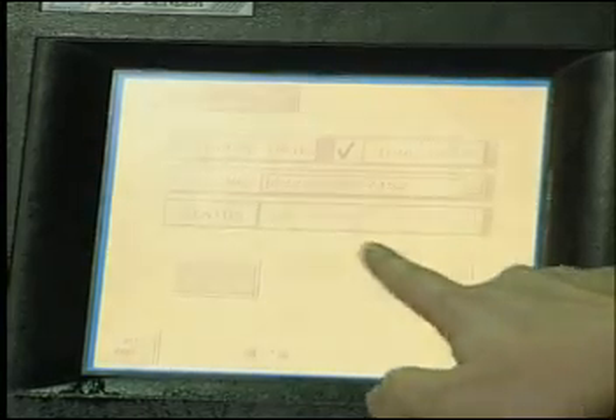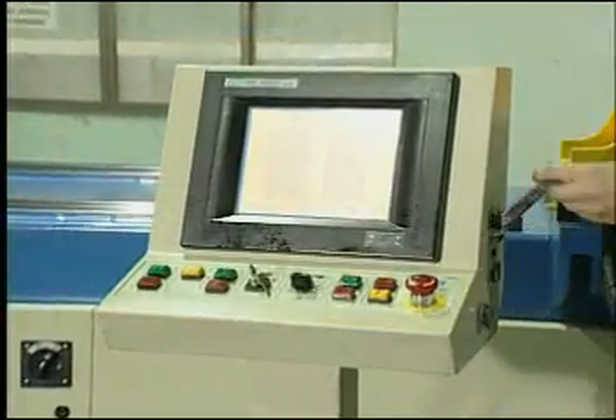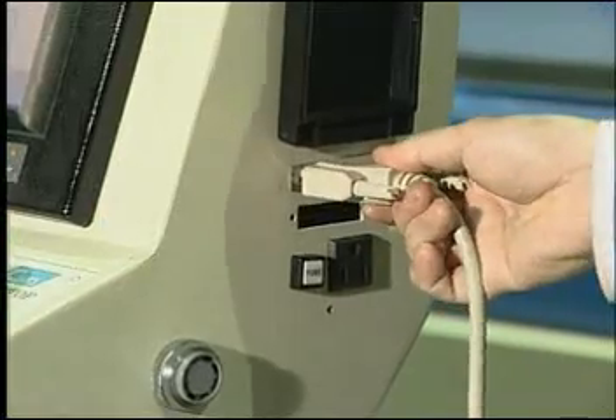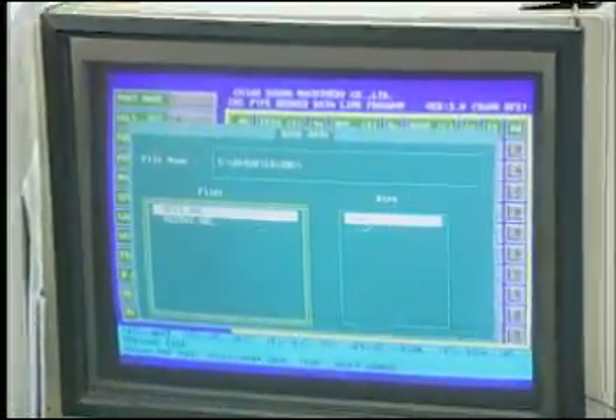The dialog touch screen is easy to learn and operate and provides an auto mode that requires simple parameter input to complete the job. In the manual mode you find the greatest bending flexibility. Every decision can be tested throughout the process to ensure the results are best for you. All programs can be stored in the machine's memory and is PC compatible.